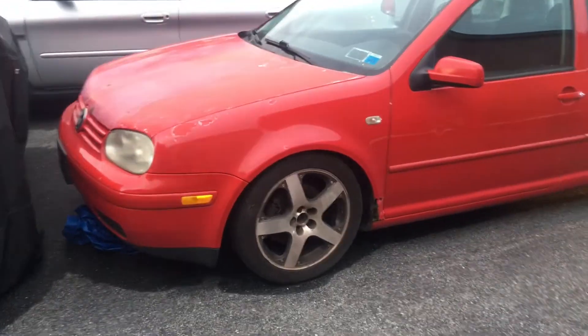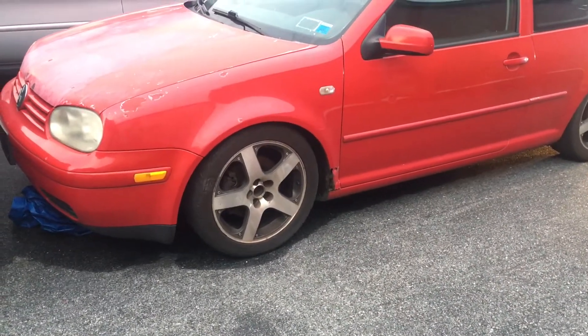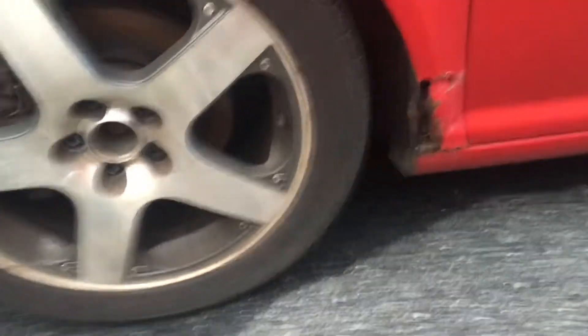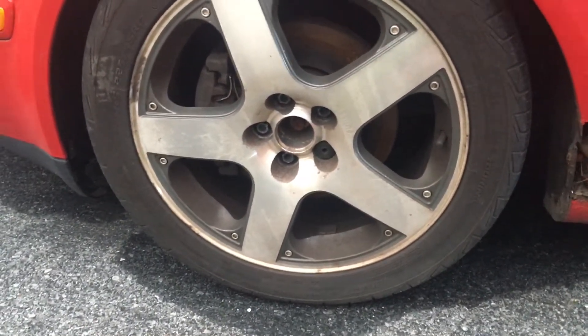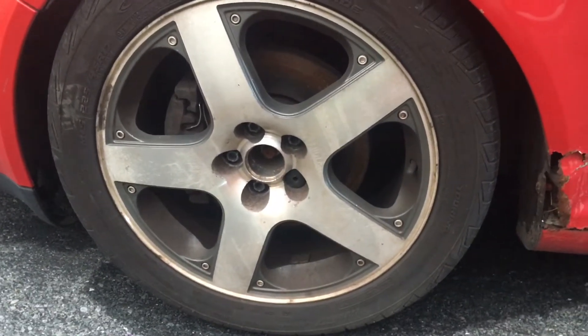I always wanted one of these. It has like 200,000 miles or something. So, quick walk around. They have like these wheels which are really dirty, dingy. They're cool but they're just old. They don't even have the center caps. But obviously if you know me, you know I'm going to change those.